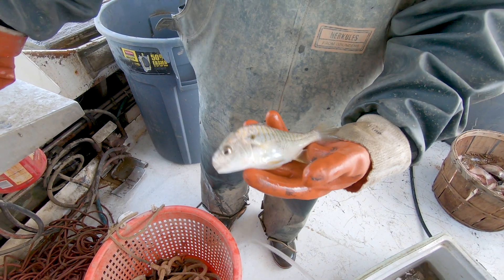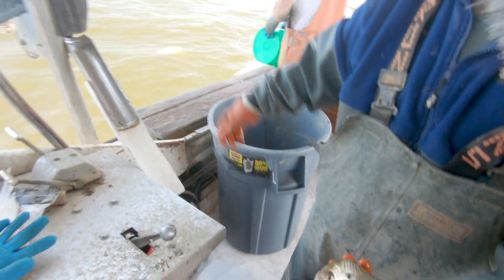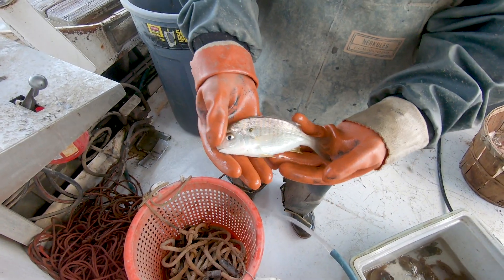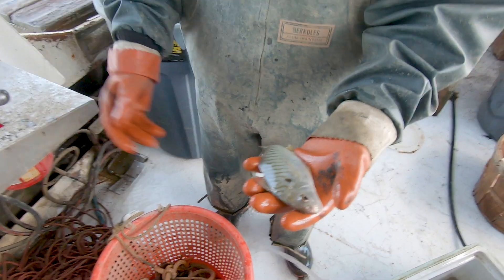There's a dead rockfish floating there, that's gutted out. Man, that's a big blue cat — look at that big catfish. Blue cat. You guys use these for live lining, hook them on live and catch rockfish with them.